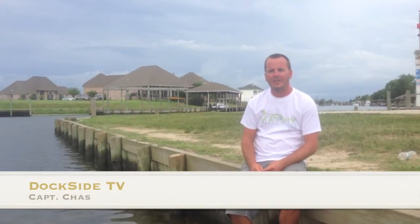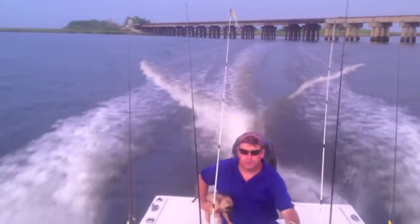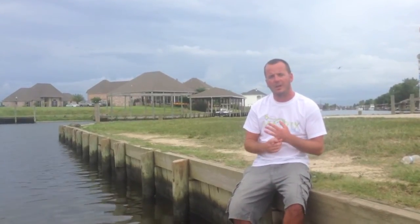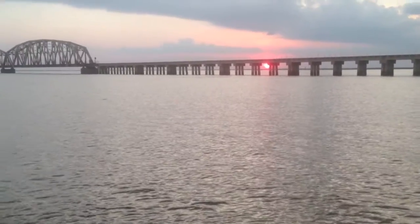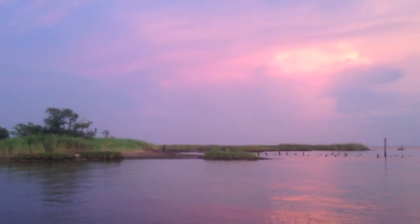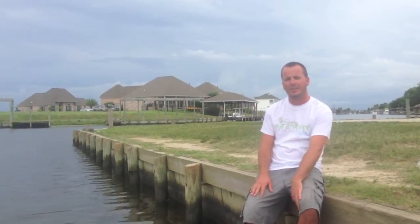On this episode of Dockside TV, we're going to make a nice leisurely afternoon fishing trip. During the middle of the summer like we are in right now, you want to either go early in the morning or very late in the afternoon. You want to beat the heat, avoid thunderstorms, and that's the time of the day that the fish are going to feed anyway. They don't like to really feed in the middle of the heat.